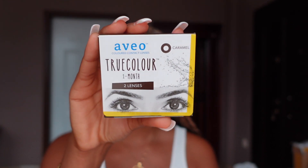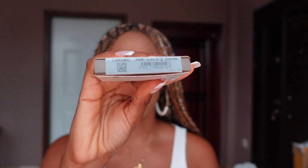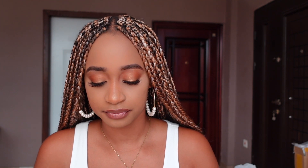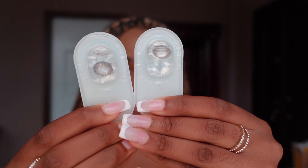In no particular order, the first contact lenses I'm going to be trying today is the Caramel True Color one-month contact lens. This is how the packaging looks — this is only for one month, guys. Please don't wear it longer than a month because you're going to be damaging your eyes. I wear clear contact lenses, the dailies ones, and after one day I trash them. I'm just going to open it up so you guys can see the actual color itself.